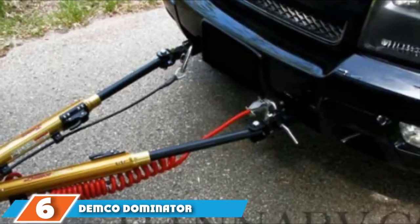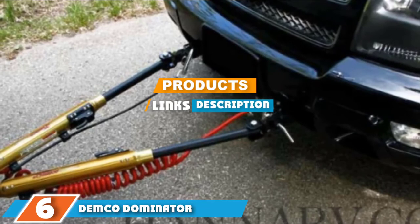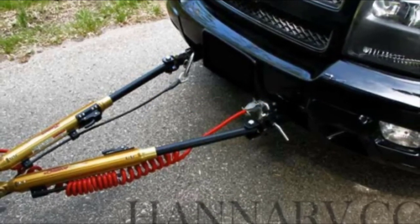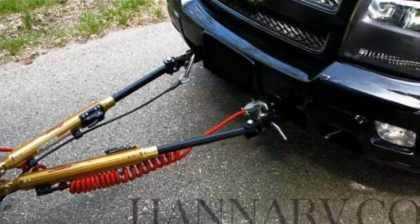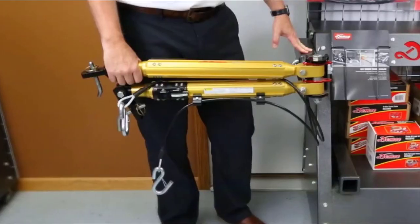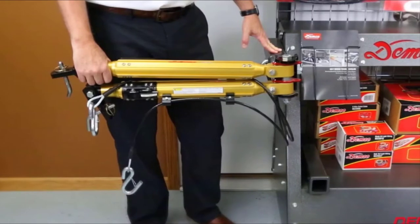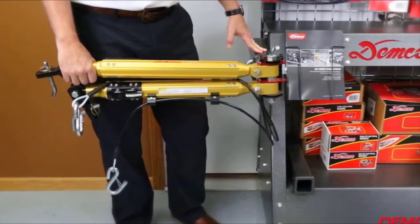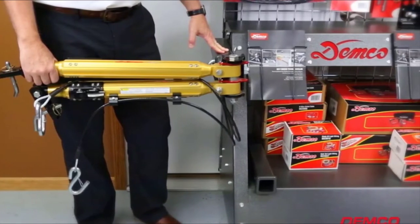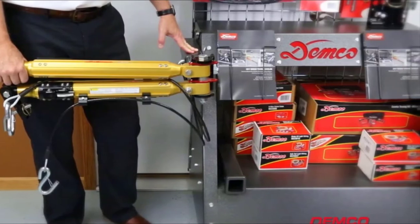Next, at number 6, we have the Demco Dominator Tow Bar. Despite weighing just 30 pounds, this hardy device has a huge towing capacity of 7,500 pounds. Thanks to this impressive strength, the tow bar can handle almost any passenger vehicle, even if it's loaded with supplies. The bar features independent arms for an easy hookup process, and it's simple to disconnect too, thanks to an easy trigger release.